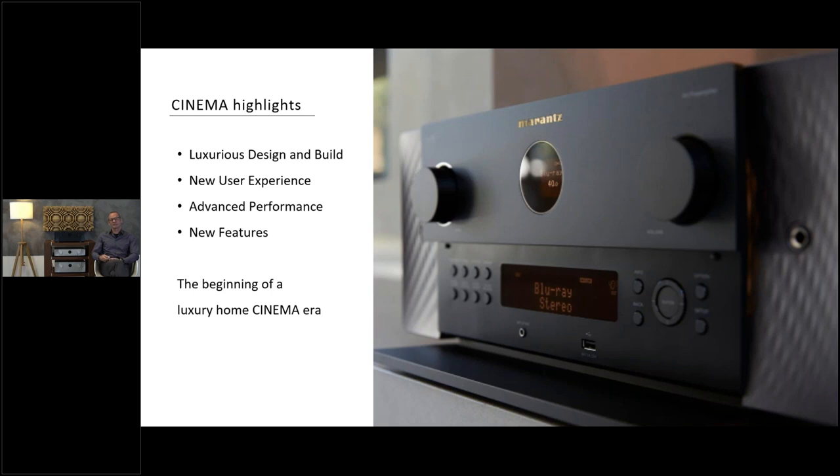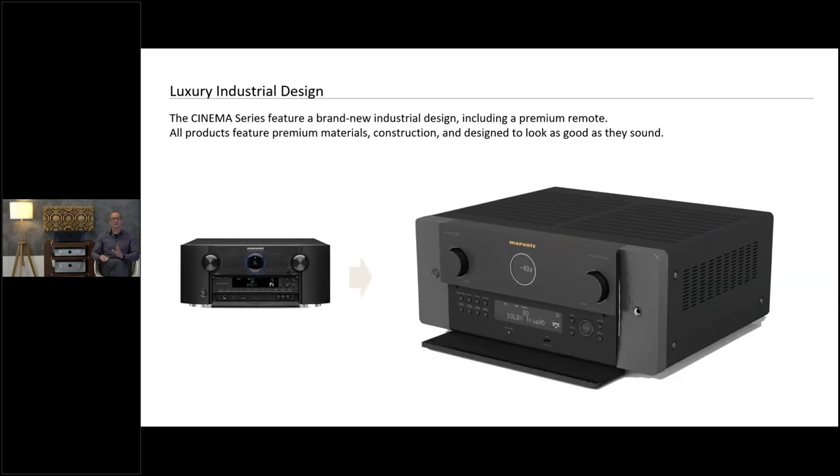Let's look at the key highlights of the Cinema Series. We have the luxury design — adapting the new design to these products. We have the new user experience with a lot of work on the graphical user interface and how customers operate the product. Advanced performance — we leveled up quality and added new features with new technologies and new DSPs. All together, it will be the start of a new luxury home cinema era. You can see on the left the old design and on the right our new luxury contemporary design.